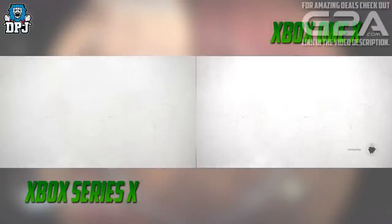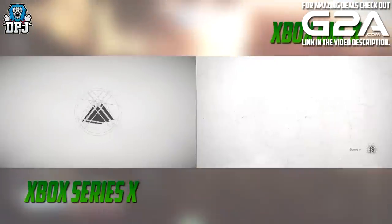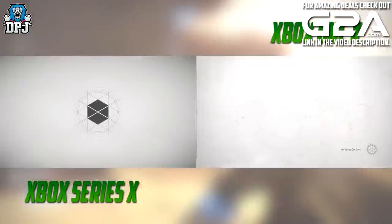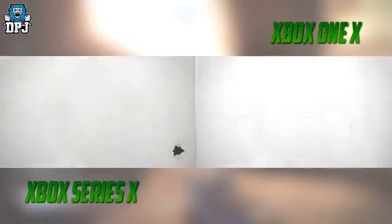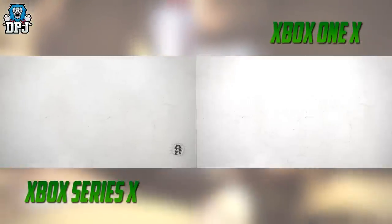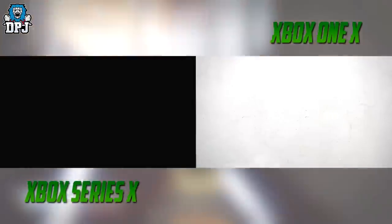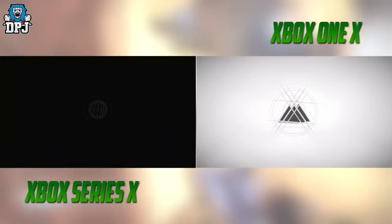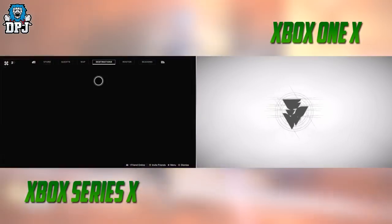Let it be known — the Xbox One X footage I recorded has Destiny 2 stored to my Samsung T7 3.2 external SSD, one of, if not the best you can get for speed and loading times on the Xbox One X. To put that in perspective, when playing with friends who have Destiny 2 stored on the internal standard hard drive of the Xbox One X, I load into places like the Tower or strikes sometimes 10, 15, or 20 seconds quicker — that's how good my external SSD is.